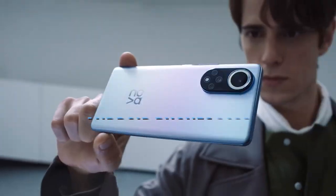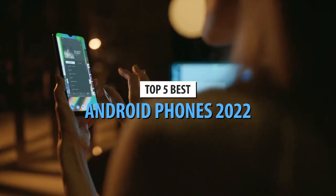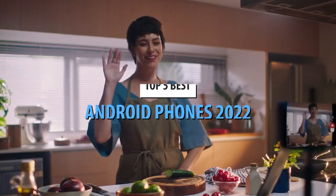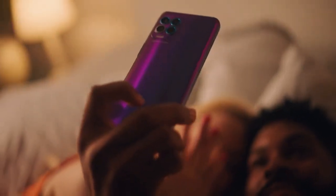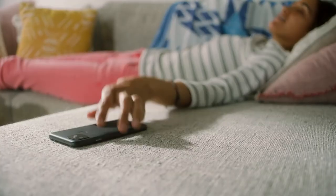What's up guys, today's video is on the top 5 best Android phones in 2022. Through extensive research and testing, I've put together a list of options that'll meet the needs of different types of buyers. So whether it's price, performance, or its particular use, we've got you covered.